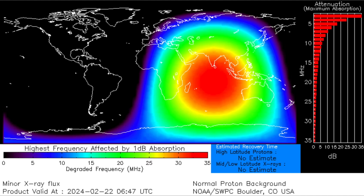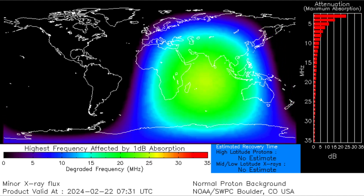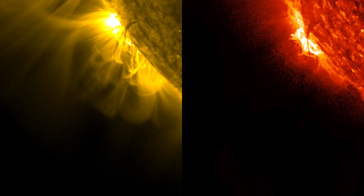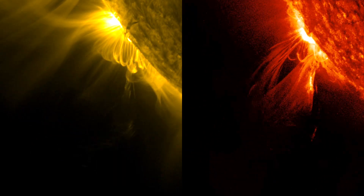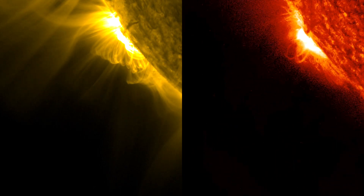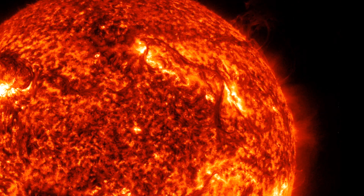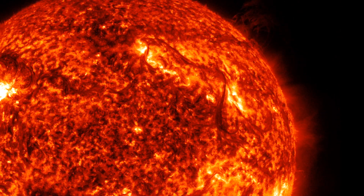We'll keep monitoring that sunspot group today for more eruptive activity. Up next, a quick look at the two CMEs. The first came from a long-duration M-class flare off the south limb — that one will miss Earth. The other came from a plasma filament departing the Earth-facing half of the sun and erupted directly outward to the right — that will also miss our planet.